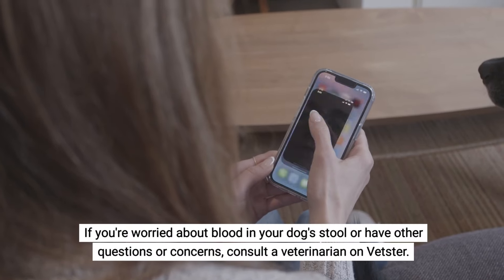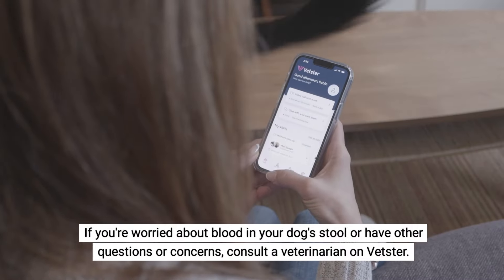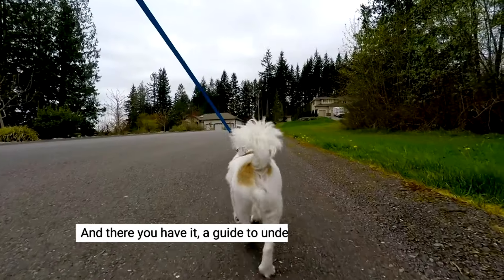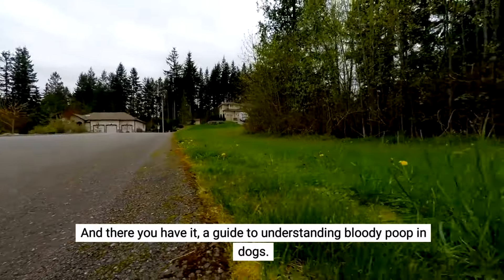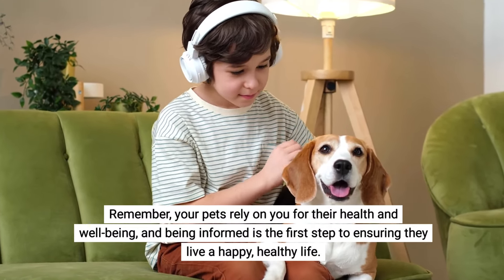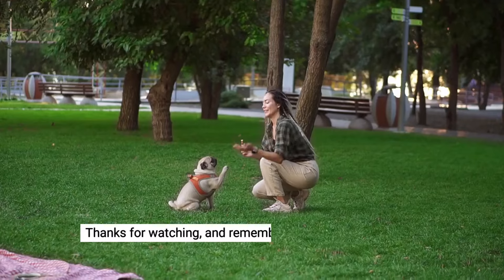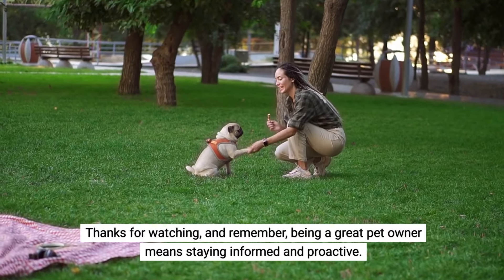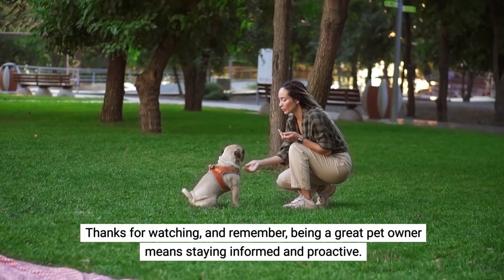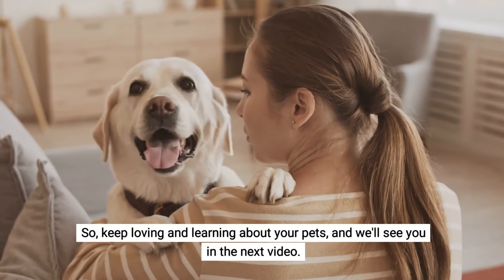If you're worried about blood in your dog's stool or have other questions or concerns, consult a veterinarian on Vetster. There you have it — a guide to understanding bloody poop in dogs. Remember, your pets rely on you for their health and well-being, and being informed is the first step to ensuring they live a happy, healthy life. Being a great pet owner means staying informed and proactive, so keep loving and learning about your pets — we'll see you in the next video.